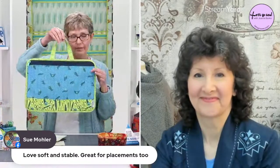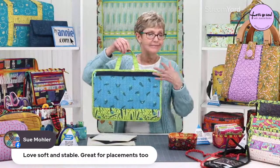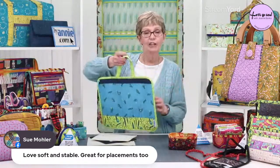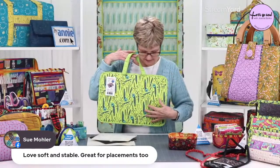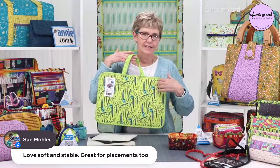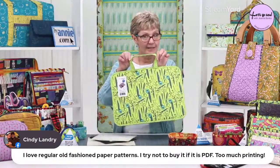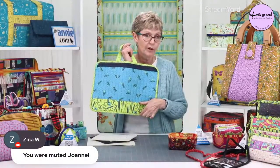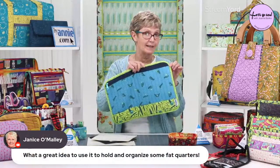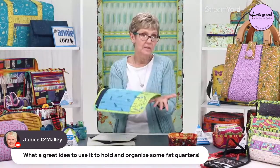The thing to know about Soft and Stable is if you want it to fold somewhere, you stitch a line through it and it's going to fold really crisply along that line. If you have bulk in the seam allowance, you stitch additional lines in the seam allowance and that helps compress those. As you make this little project, you're stitching lines along the sides and bottom and learning how the Soft and Stable folds and holds its shape. Super simple little easy project — you can use it to put your spools of thread in, it's great for holding fat quarters. There's so many ways to use Petit Four Baskets.